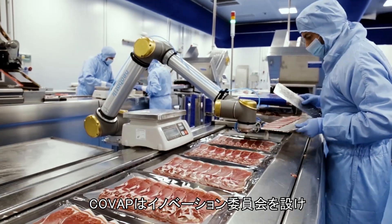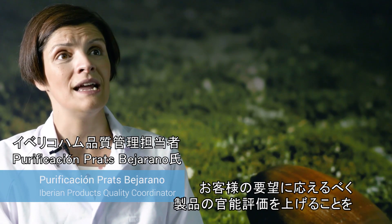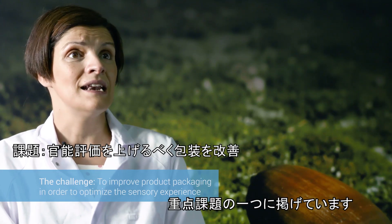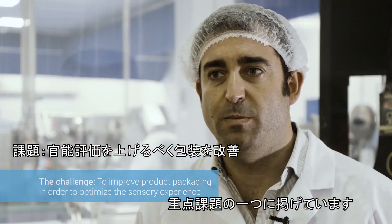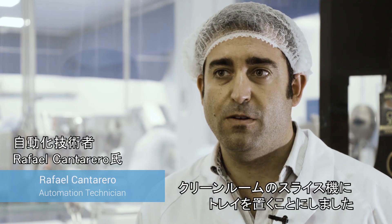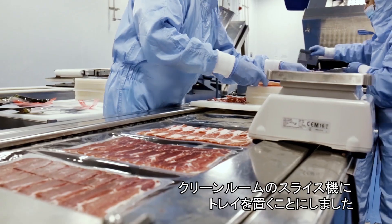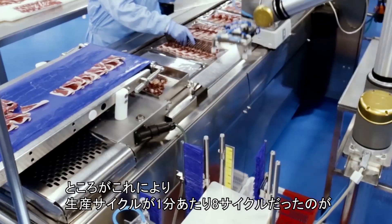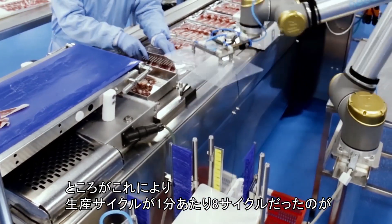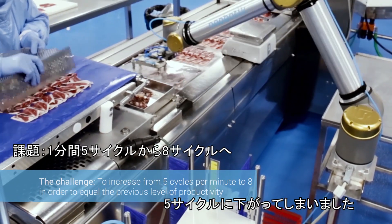COVAP has an innovation committee in which one of the key focus points is to improve the sensory aspect of our products so that we can satisfy the needs of our consumers. The innovation committee and the R&D&I department decided to place a tray on the slicer machine in the clean room, and this meant that the machine which had operated at eight cycles per minute was now working at five cycles per minute.